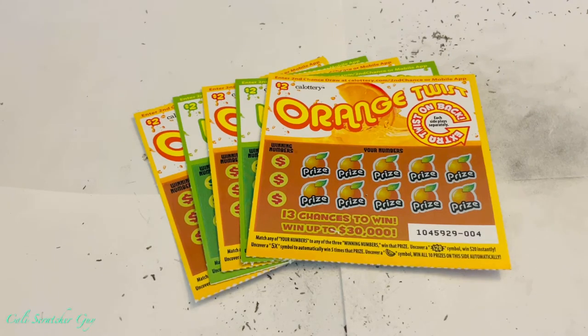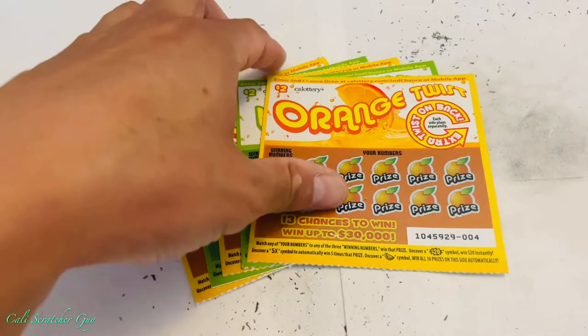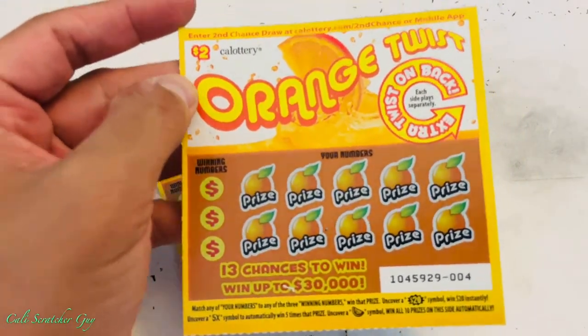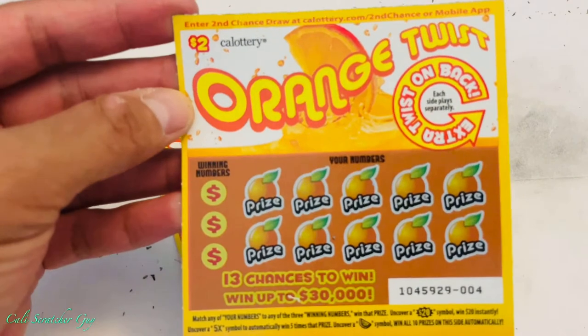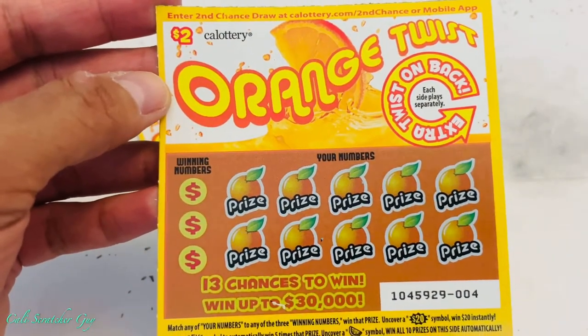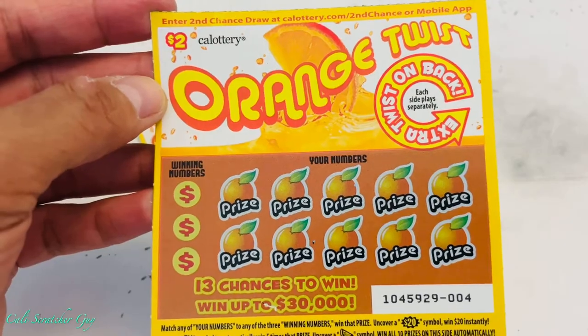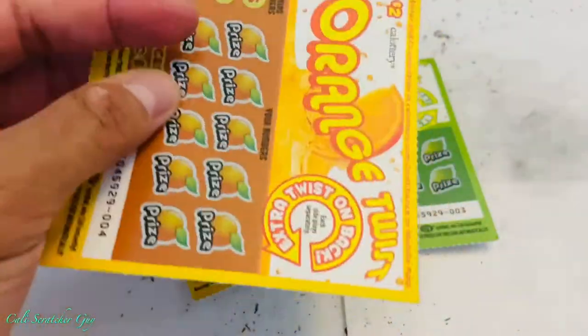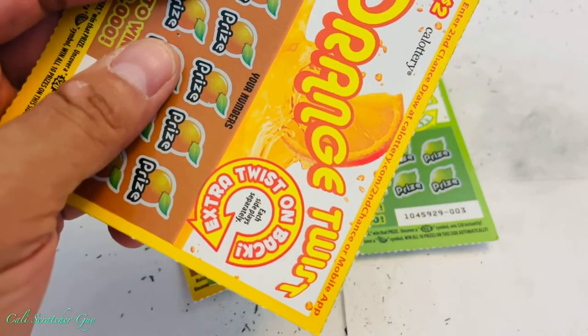Hello everyone, this is California Scratcher Guy. How's everyone doing today? Hoping everybody is having a great day. Today I went to the store and picked up another brand new California Lottery scratcher called the two-dollar Orange Twist. It says 'Extra Twist' on the back.